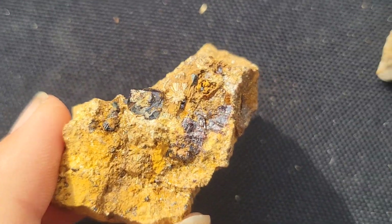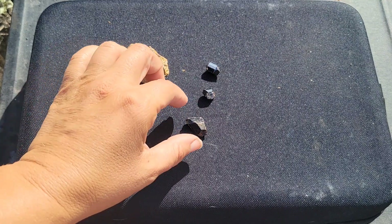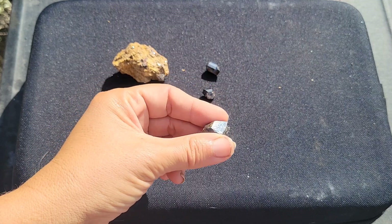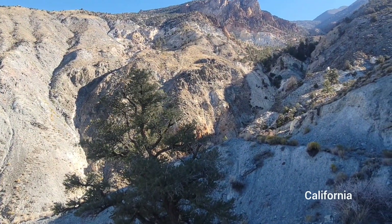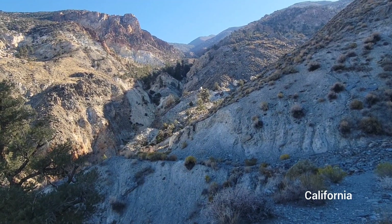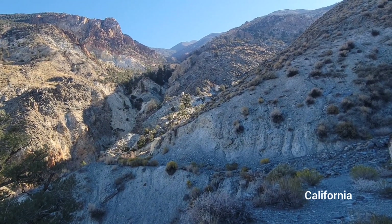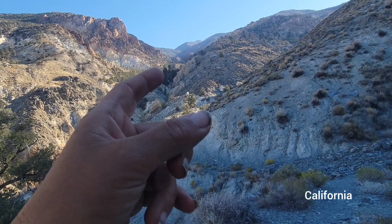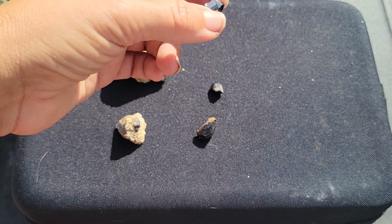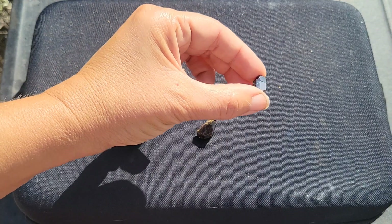Some interesting localities where you can find rutile would be Georgia in the United States — there are some really nice rutile crystals from that region — as well as some from Arkansas. Another well-known locality is in California, where the Champion Company once mined materials for the manufacture of spark plugs, and rutile was a well-known byproduct in that hydrothermal replacement environment. The Tiburon Peninsula is also known for large, one-inch-sized prismatic crystals of rutile.